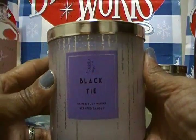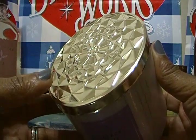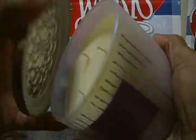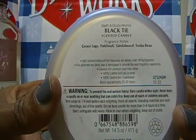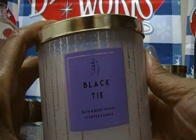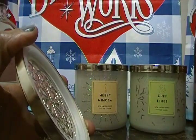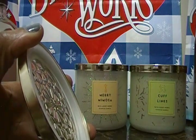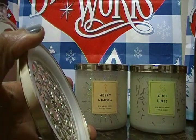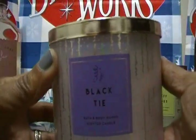The next one is Black Tie. Again, my wife is upset because Cufflinks came with a plain lid. Black Tie has white wax and the fragrance notes are green sage, patchouli, sandalwood, and tonka bean. Smelling it cold, it smells like a man's cologne — I can smell the patchouli a little bit. I'm smelling all of these cold, so I hope they burn well and really light up the house.